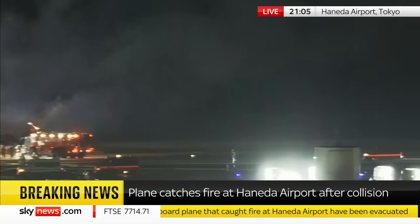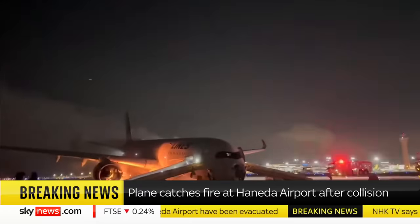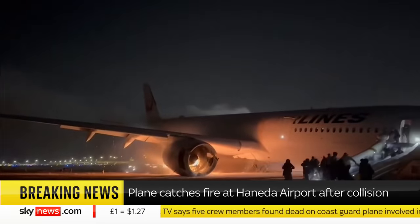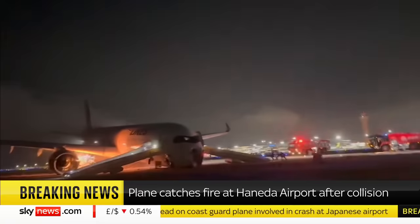We have new pictures of the passengers leaving the aircraft, at least immediately as they were getting off it. Tim Atkinson is still with us, who's a former pilot and an air traffic investigator. Tim, your take on this imagery that we're seeing of the passengers getting off it.